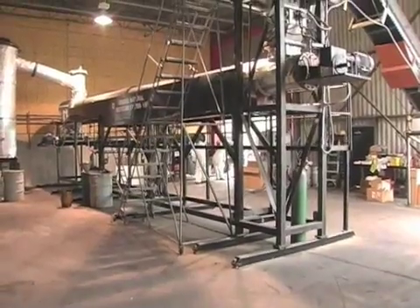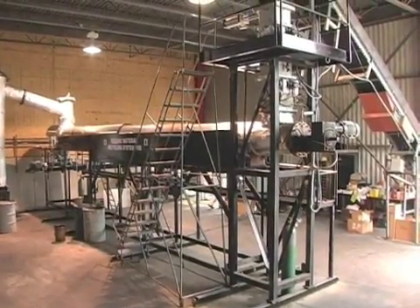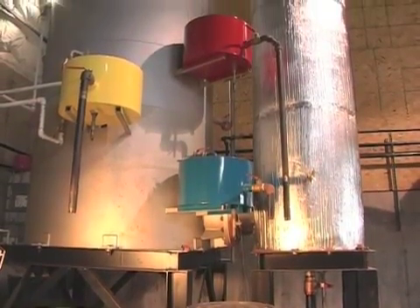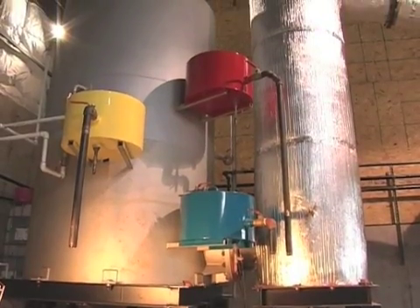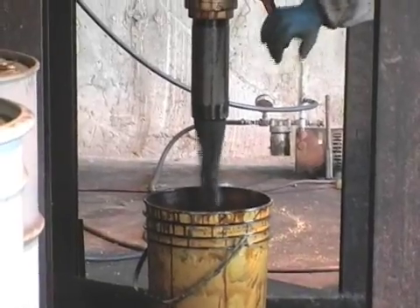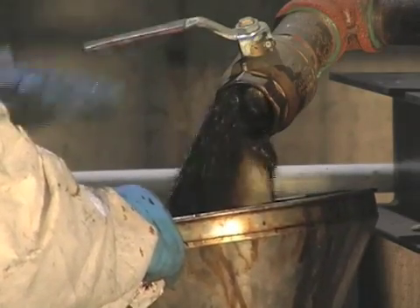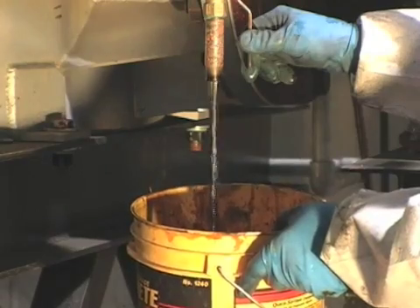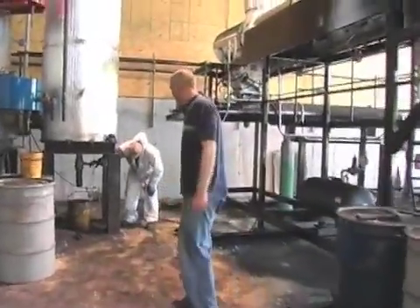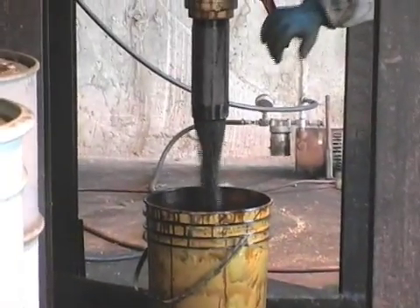Then we have the reactor chamber where the process takes place. This is the condensation unit. Right now we can break the oil down into four fractions. The first fraction is a type like a diesel oil, heavy oil. The second will be like a diesel-kerosene mix and the third will be more like a gasoline type. That's like the diesel-kerosene mix.